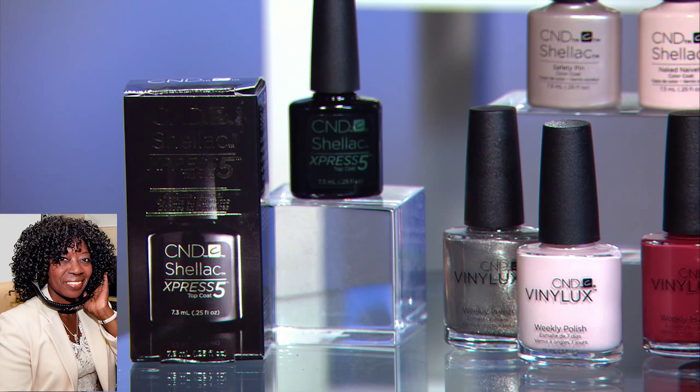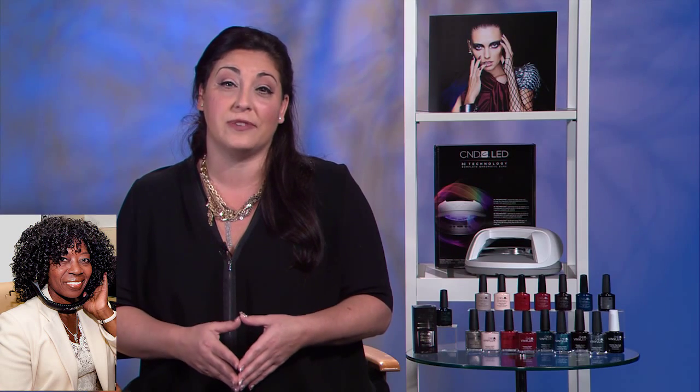Today we've sort of taken that to the next level with our new Shellac Express 5 top coat and our LED lamp. We've got a lot of time to do this in just five minutes.